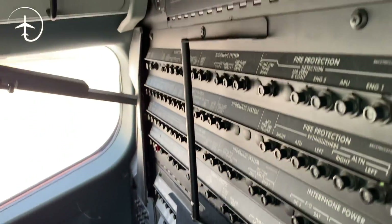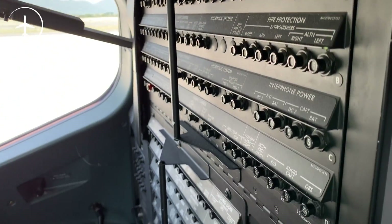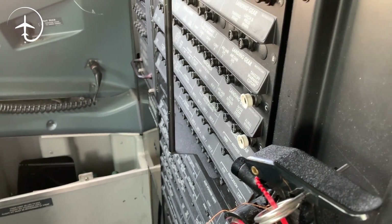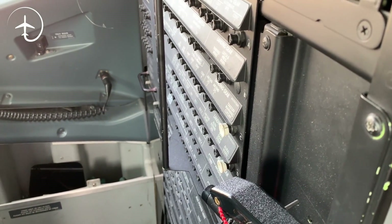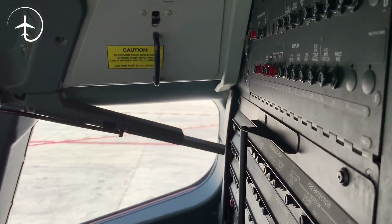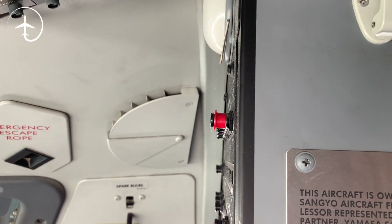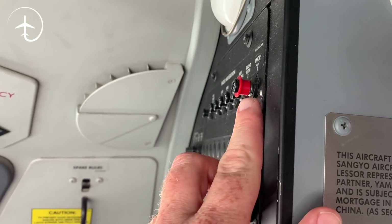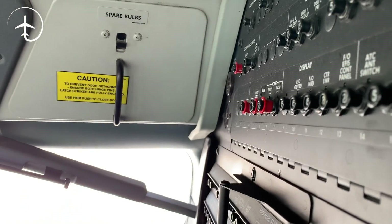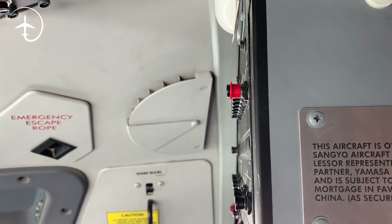This is something I get a lot of questions about — this is the P6 circuit breaker panel. Here we have all of the different circuit breakers for some of the systems on board that need to be checked to make sure they are in. When a breaker is pulled, you get a little white part showing. The best way to check this is to look from the side and see if anything has been pulled. Circuit breakers that should be permanently pulled have little red marks on them, so we know those are actually supposed to be pulled. You can clearly see the difference between a pulled and a non-pulled circuit breaker.